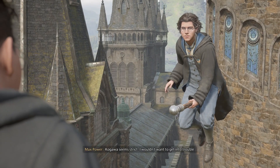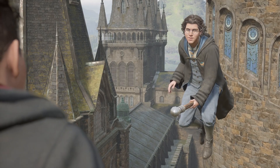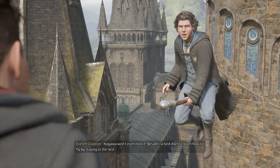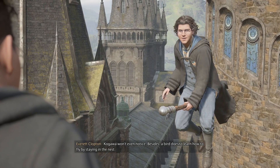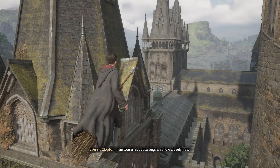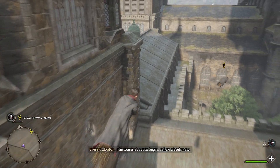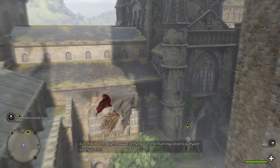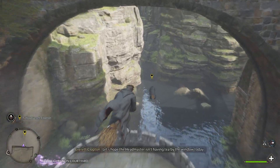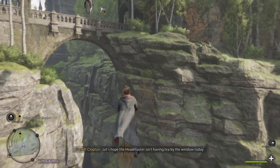Kagawa seems strict. I wouldn't want to get into trouble. Kagawa won't even notice. Besides, a bird doesn't learn how to fly by staying in the nest. Follow me. The tour is about to begin. Follow closely now. Right now, we're flying over the Transfiguration Courtyard. Lovely — let's hope the Headmaster isn't having tea by the window today.